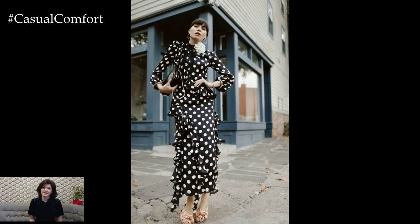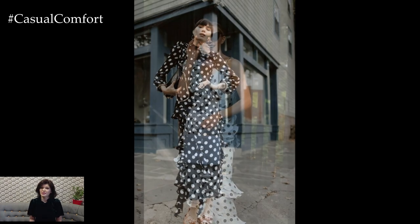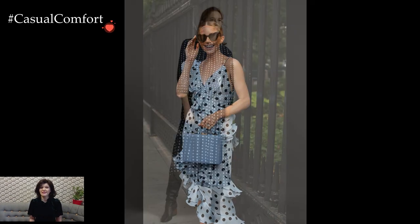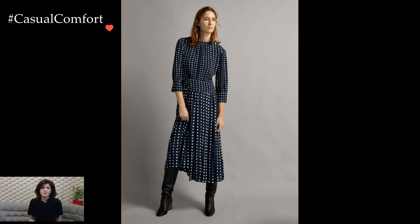Polka dot dresses exude a timeless charm that effortlessly blends retro nostalgia with contemporary elegance. The playful and distinctive pattern, characterized by evenly spaced dots, lends a whimsical touch to any outfit, making polka dot dresses a versatile and enduring wardrobe staple.